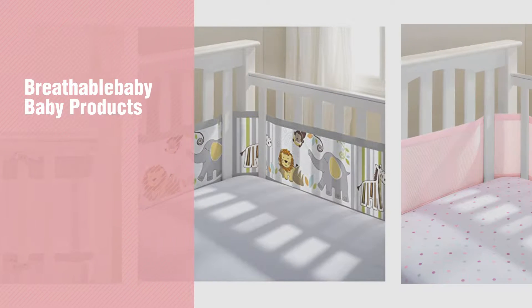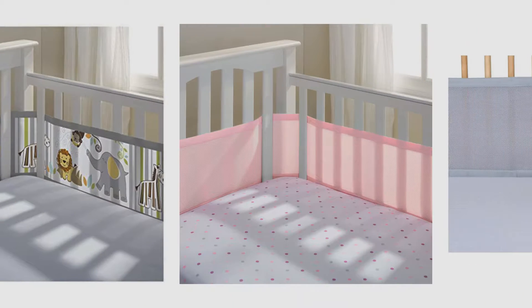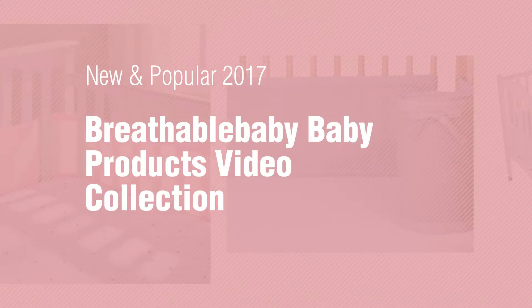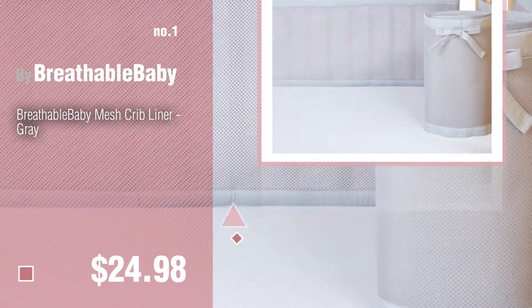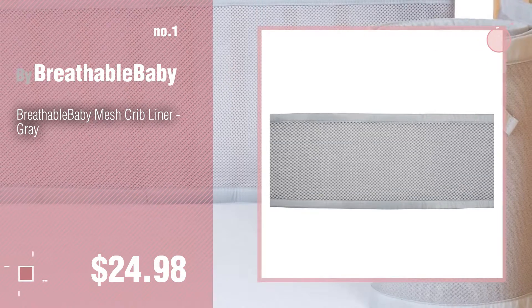If you're looking for breathable baby products, here's a collection you've got to see. New and popular 2017 breathable baby products video collection. Number one, most popular by Breathable Baby. Watch this video and get inspired. Number two.